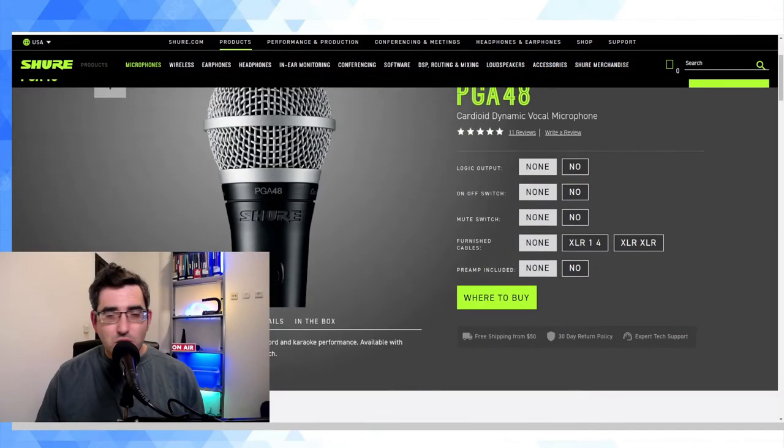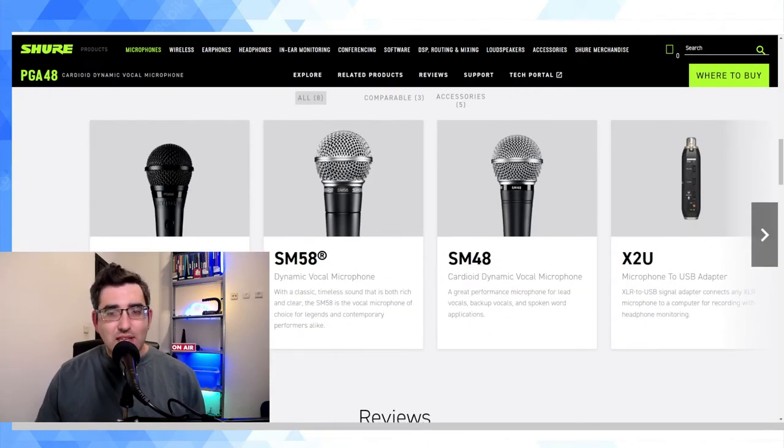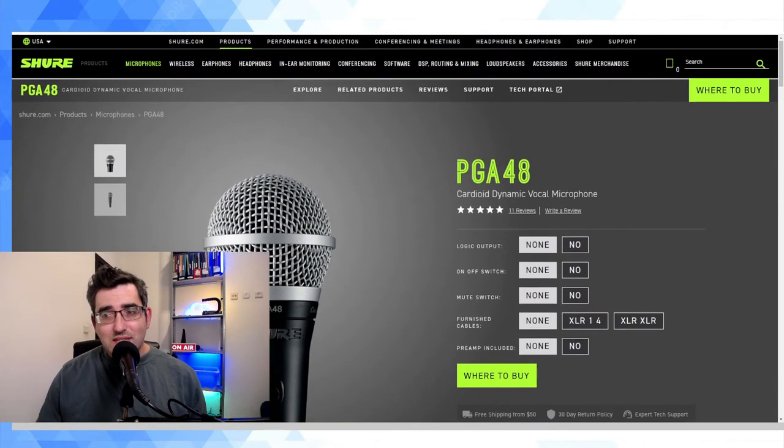A little bit more about the PGA48 before we wrap up: it is definitely not as famous as the SM58, which is kind of the universal stage microphone of choice, and it's a little bit cheaper than the PGA58. My observation as a recording microphone — when I use it wirelessly for my YouTube videos — is that it's a great microphone, I really like it. It does have a bit of handling noise, and I've heard the PGA58 is substantially better, so maybe that'll be one of my upcoming upgrades.